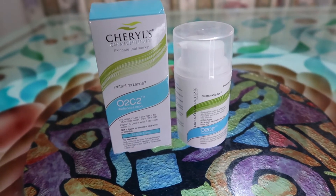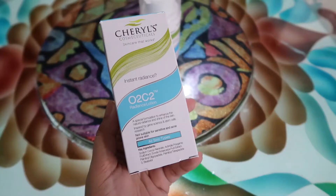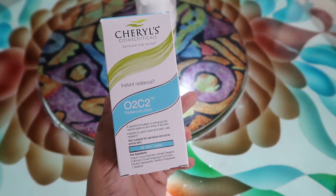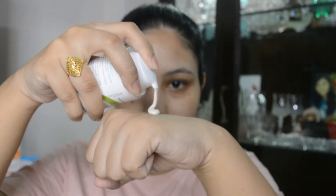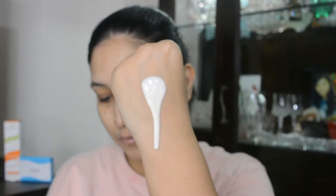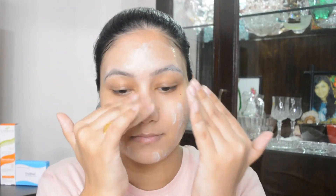Now moving on to the second step — the O2C2 Radiance Lotion. This helps increase collagen production in your skin, is very hydrating, and is formulated to enhance the natural radiance of your skin. If your skin has any dark spots, patches, or blotches, it's going to repair and smoothen them, giving you an even-toned skin.